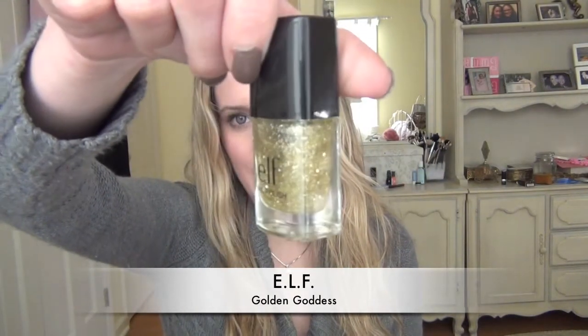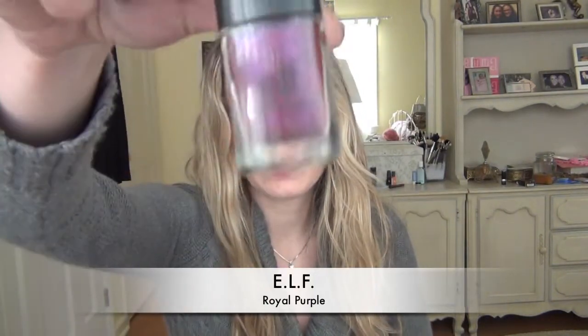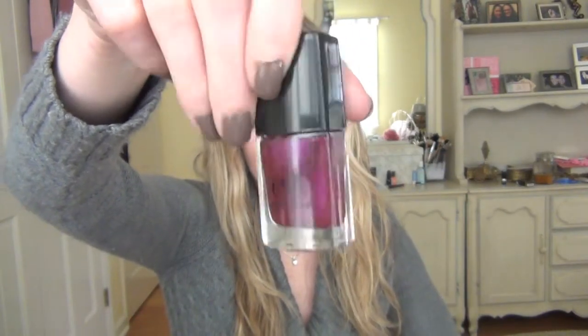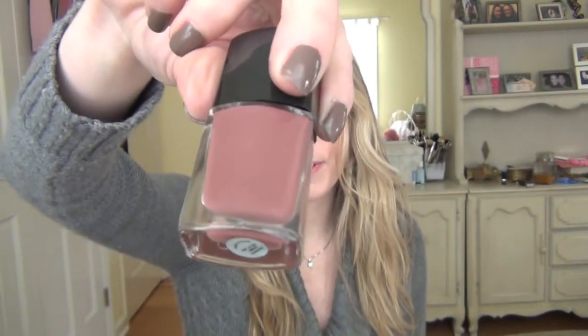The first one is called Golden Goddess and it's a golden glitter nail polish with some big gold flecks in it. It's pretty cool and I really think it'd be a nice holiday shade. The next one is called Royal Purple — it's kind of a purpley pink with a shimmer finish and I really like it. And the next color is called Maud Mauve, and it's a really pretty deep mauve with a cream finish. It reminds me a little bit of Essie's Angora Cardi, but a little more brown toned.